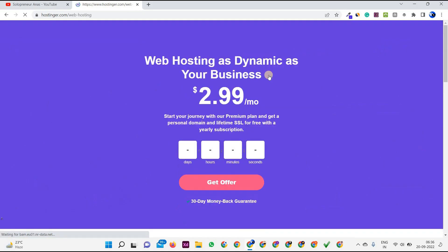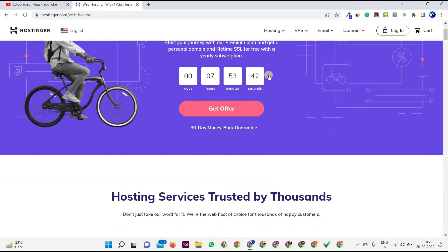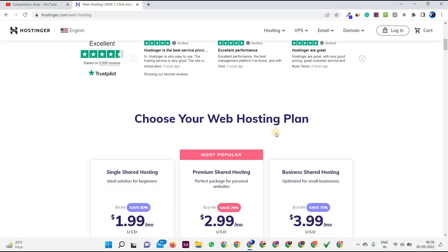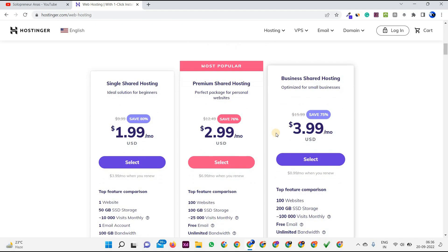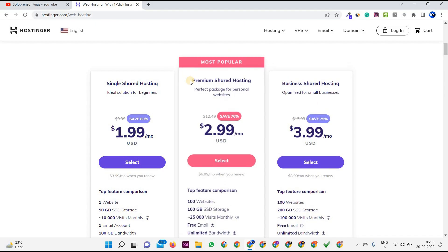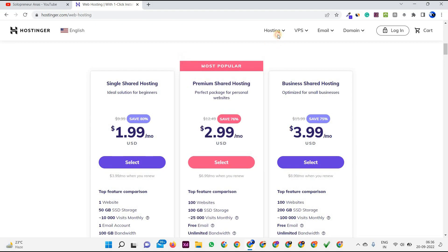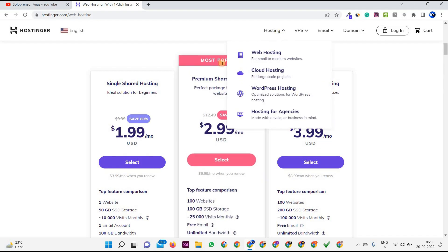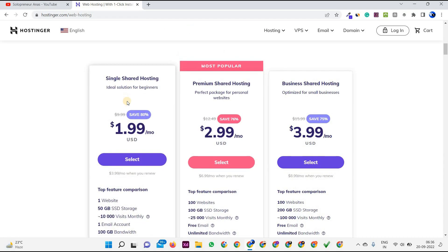Let me go into the web hosting section. As you can see: 'Web hosting — as dynamic as your business at only $2.99 a month.' Now, the main part: choose your web hosting plan. There are three plans — Single, Premium, and Business Shared. Personally, I'm currently using the Premium Shared hosting plan, but I'm planning to move to cloud hosting because it's awesome. Now let's look at the Single plan, starting at $1.99 per month.